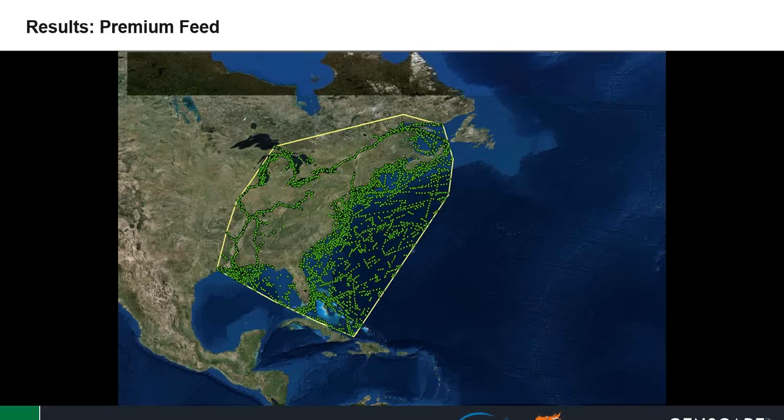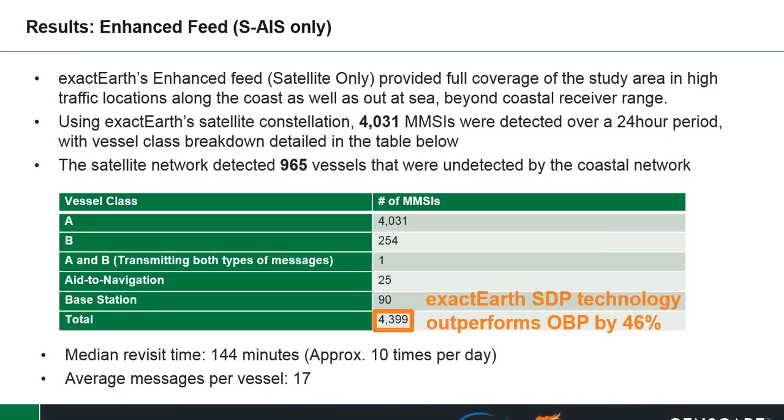Looking at the enhanced feed — satellite only — ExactEarth's enhanced feed provided full coverage of the study area and high traffic locations along the coast as well as out to sea, beyond the coastal receiver range. Using ExactEarth's satellite constellation, over 4,000 MMSIs were detected over the 24-hour period. The satellite network detected 965 vessels that were undetected by the coastal network. ExactEarth's SDP technology outperformed OBP by 46%, with a median revisit time of approximately 144 minutes, or about 10 times per day, with an average of about 17 messages per vessel.